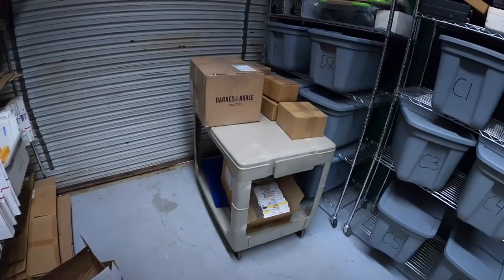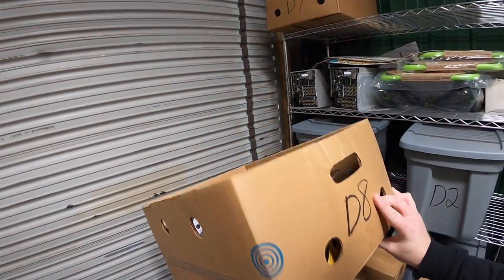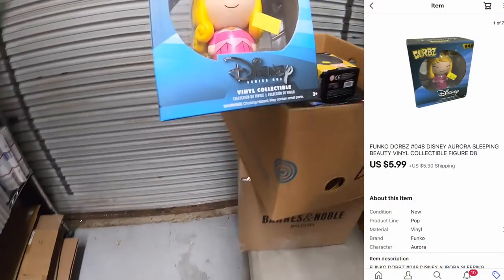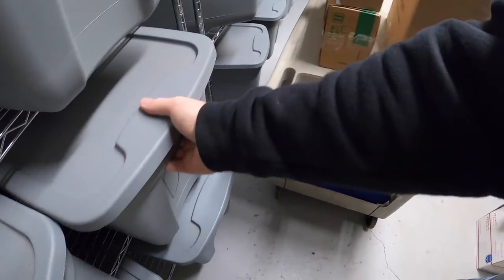Next thing is up here in D8 — it is a Dorbs figure, Aurora Sleeping Beauty. That sold for $5.99 plus shipping.